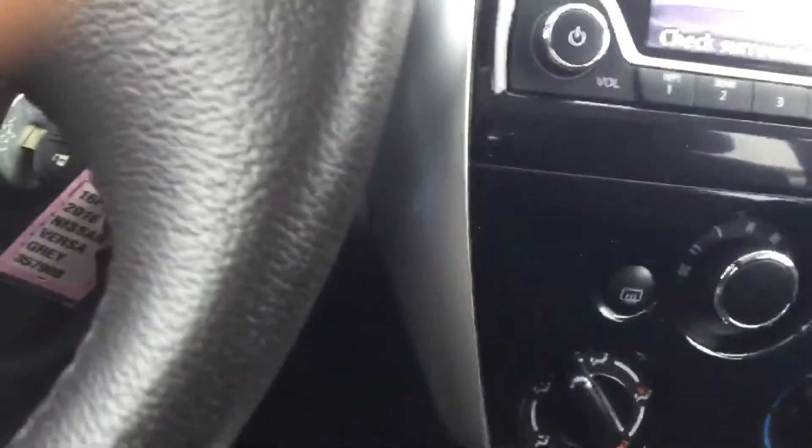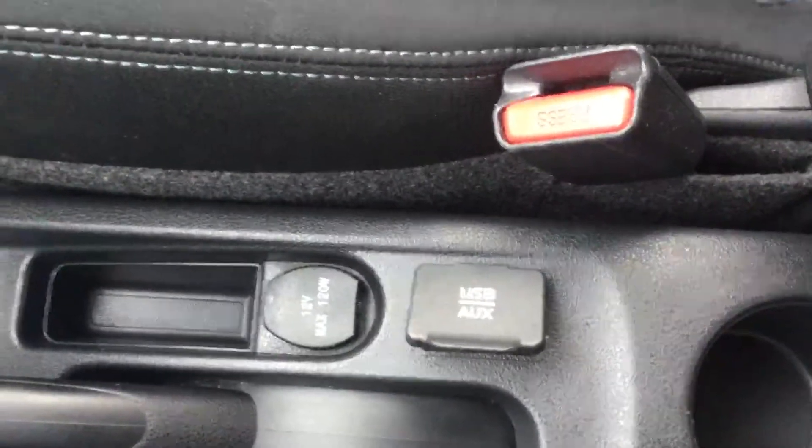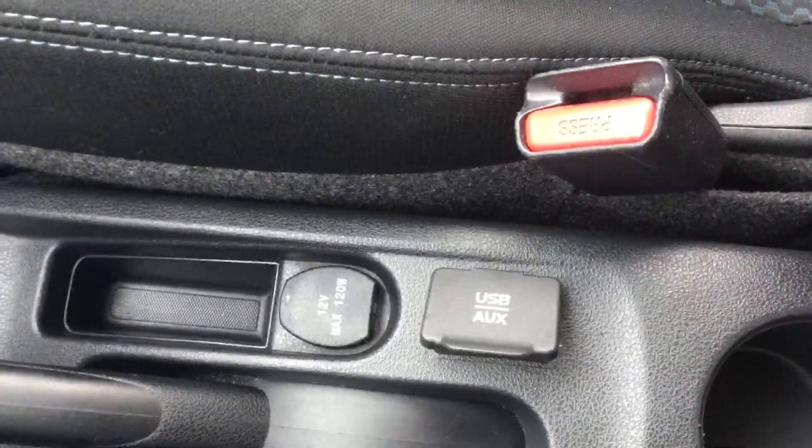Automatic transmission, as you can see. You get your AC controls right there as well. At the back, you get a USB port and a 12-volt power outlet.